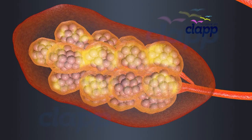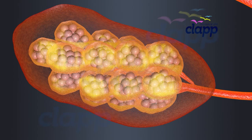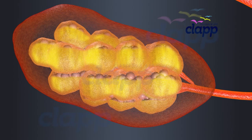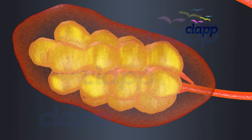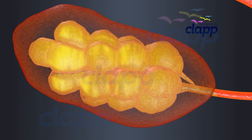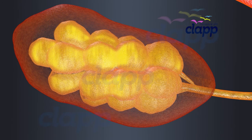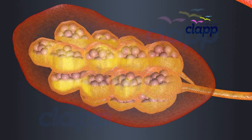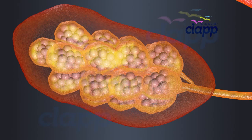In the initial days after childbirth, the breasts produce a thick, yellowish fluid called colostrum. Colostrum is highly concentrated and contains antibodies and other immune factors to provide the baby with essential protection. After a few days, colostrum transitions into mature milk.